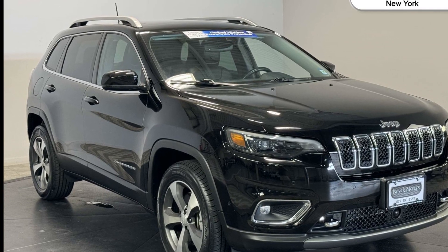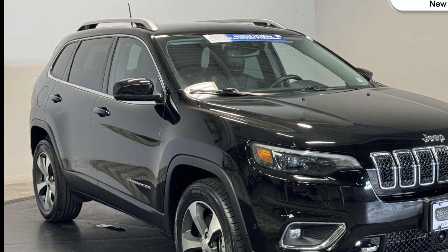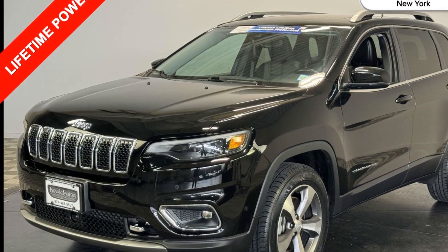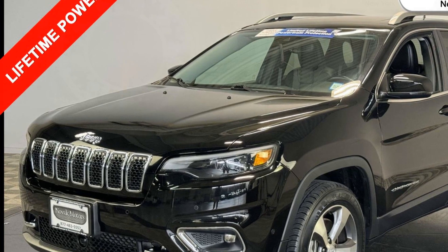2021 Jeep Cherokee with less than 20,000 miles on the odometer. This SUV offers space as well as power and performance. It includes ample space for all passengers and comes with the following features.